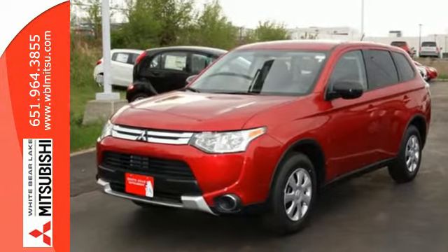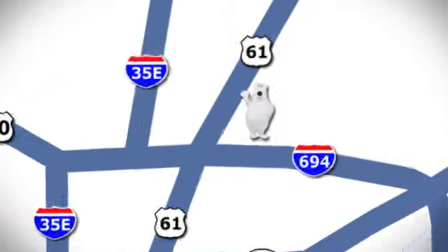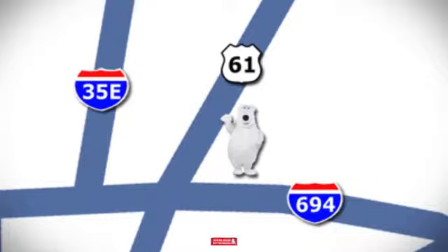This Outlander is waiting for you and your family. Come see us today. We're conveniently located at 3400 Highway 61 North in White Bear Lake, Minnesota.